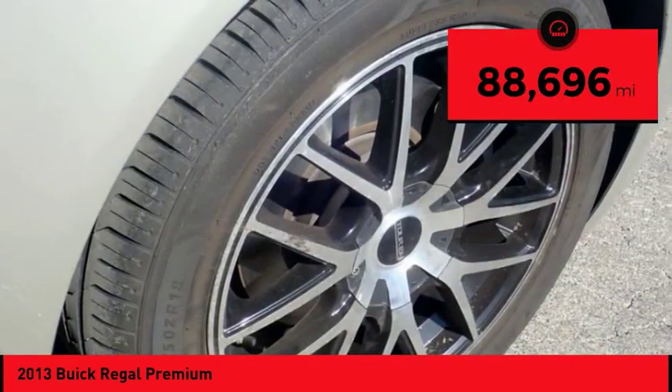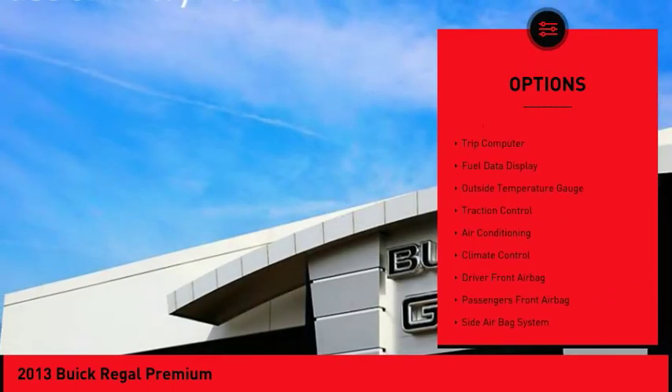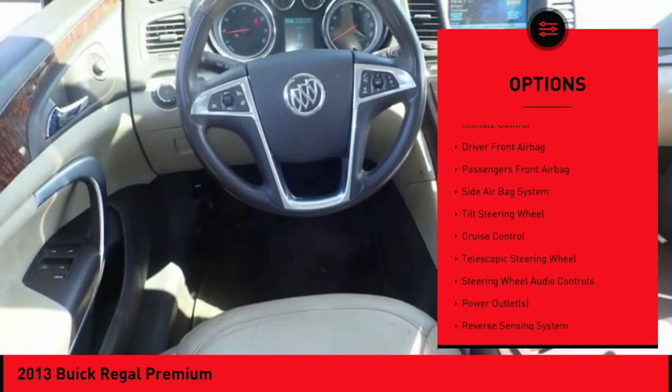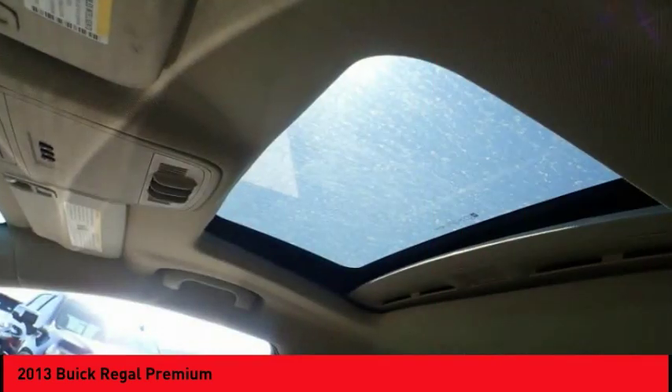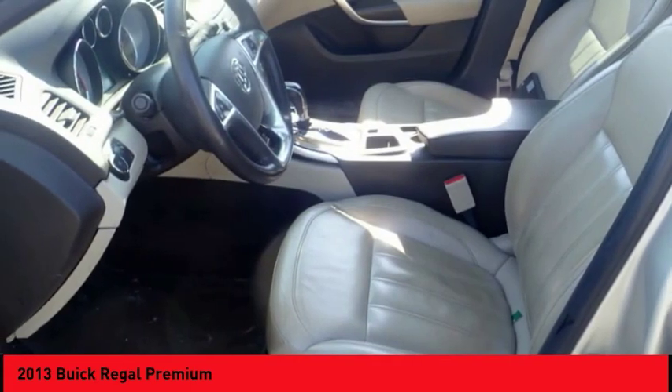Here are some of this vehicle's great options: steering wheel audio controls, traction control, heated seats, powered driver's seat, power passenger seat, remote engine start, power sunroof, air conditioning, auto express down window, and hands-free link system.